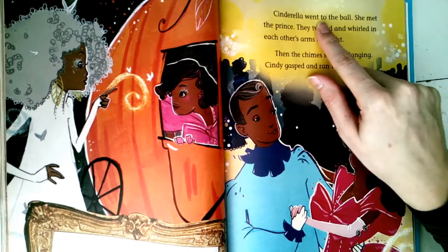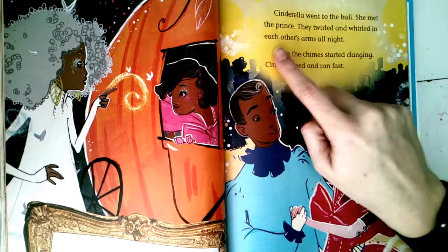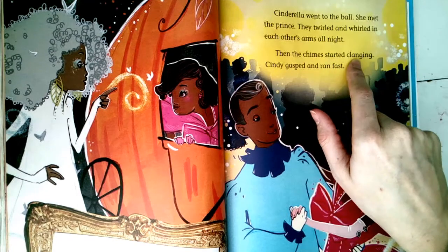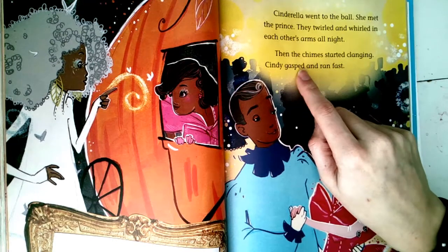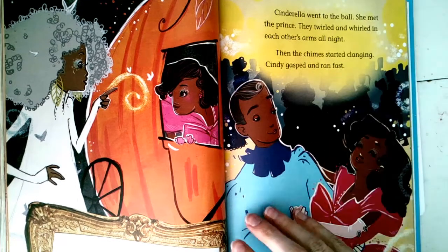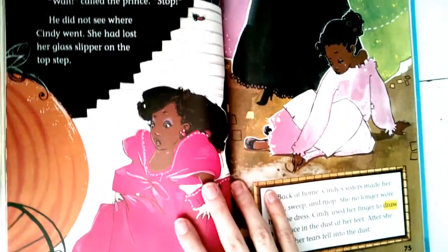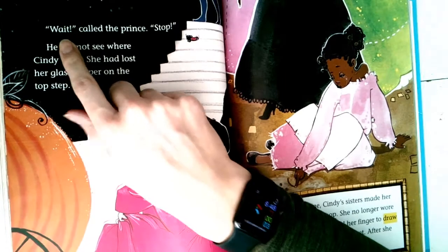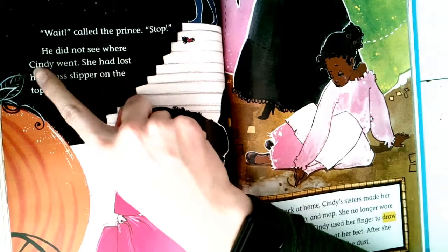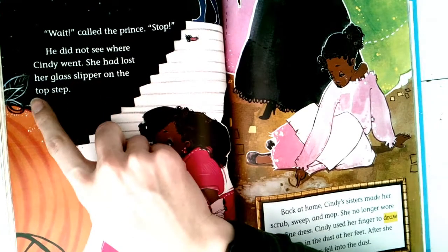Cinderella went to the ball. She met the prince — they twirled and whirled in each other's arms all night. Then the chimes started clanging. Cindy gasped and ran fast. 'Wait!' called the prince. 'Stop, stop!' He did not see where Cindy went. She had lost her glass slipper on the top step — there it is.